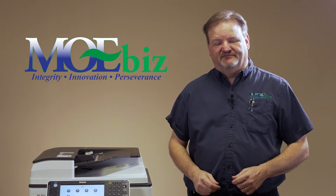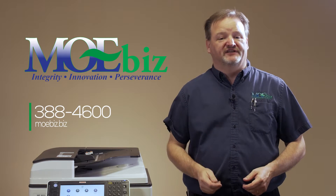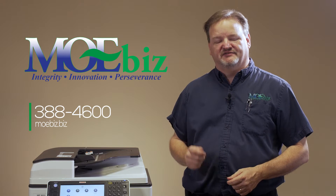I'm Matt Lawrence from MoBiz. I hope the tips I've given you today have been helpful, but if all else fails, give us a call at 318-388-4600.